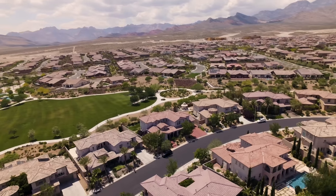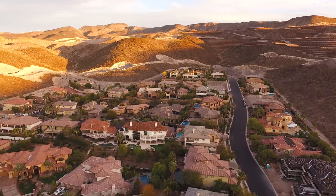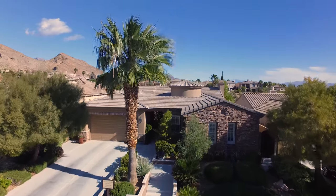Hi, I'm Rob Jensen. We specialize in helping buyers and sellers in 43 guard-gated and select-gated communities in Summerlin, Las Vegas, and Henderson. Welcome to 11494 Glowing Sunset Lane.